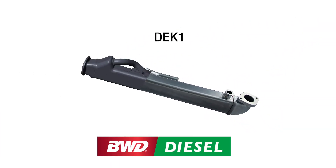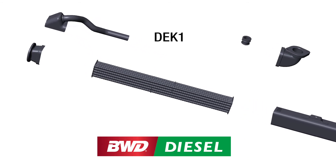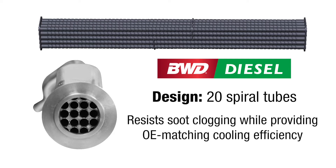As a superior alternative to all three designs, our new diesel EGR cooler features an upgraded design with 20 spiral tubes. This enhanced design resists soot clogging while providing OE matching cooling efficiency.